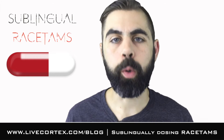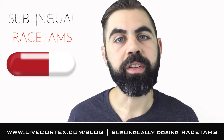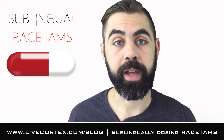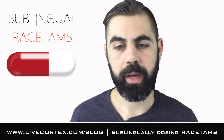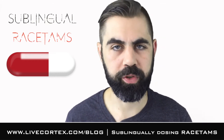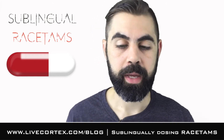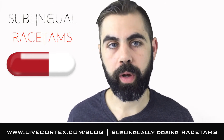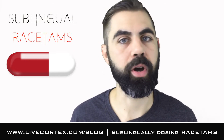This is a way to get the compound much quicker to affect your brain by entering your bloodstream faster and bypassing your digestive tract. So you want to dose at effectively 20% lower. For example, oxiracetam — the sweet spot is around 1000 milligrams. If you're going to take sublingual oxiracetam, you might want to take it down to 600 or 700 milligrams.